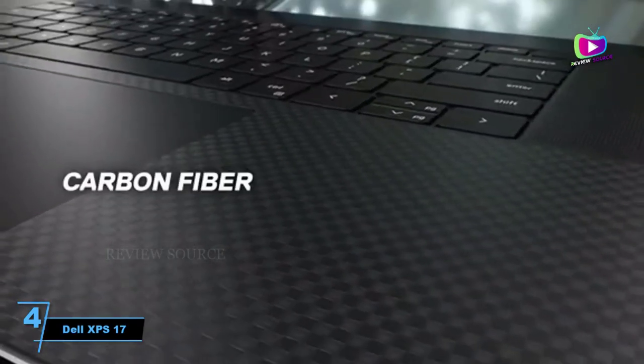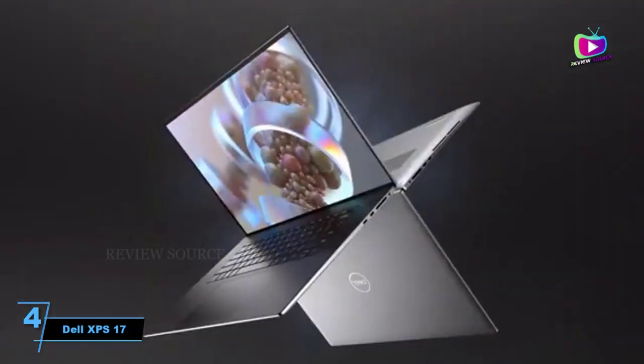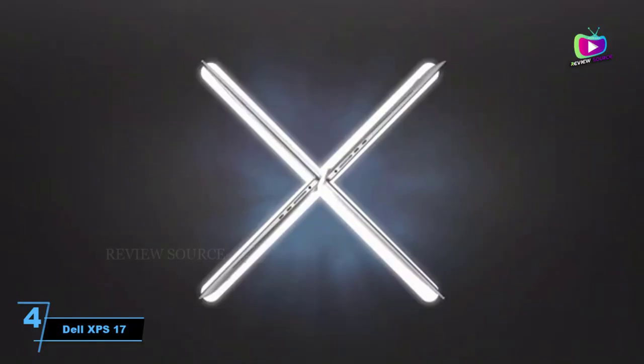The laptop's keyboard comes with Dell's trademark backlit design. Expansion is provided via 4 Thunderbolt 4 USB-C ports, which also supply power.